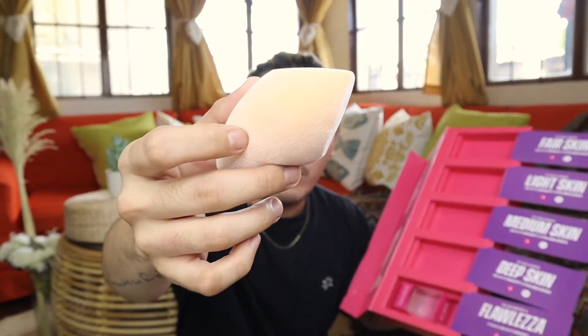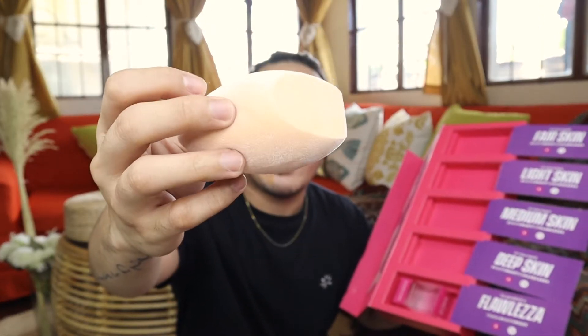Inside the PR package is where the concealers came from, along with their pamphlet or description. I was surprised to see they also released a sponge. I already wet it earlier since I prefer using a damp sponge. It's big and has a beautiful velvet texture, so the bristles help blend out the concealers more easily.